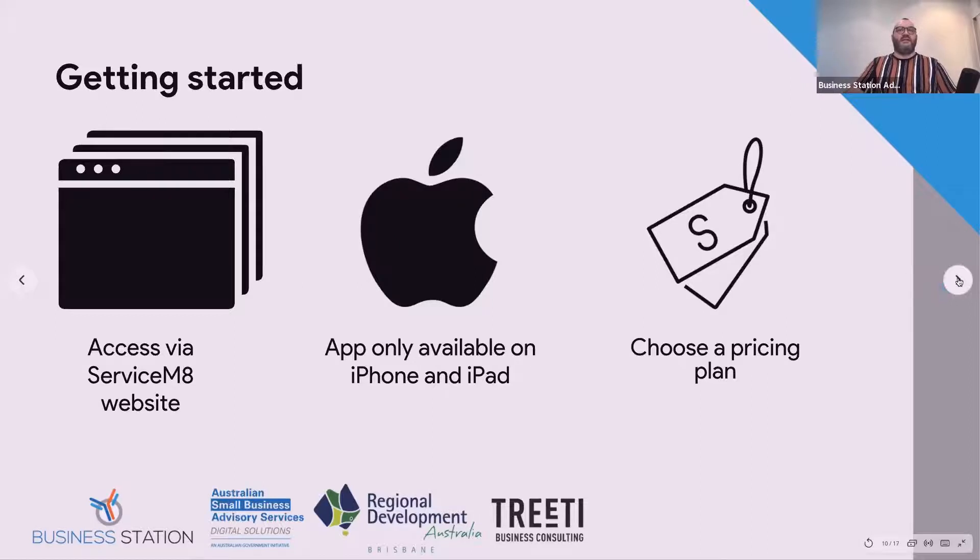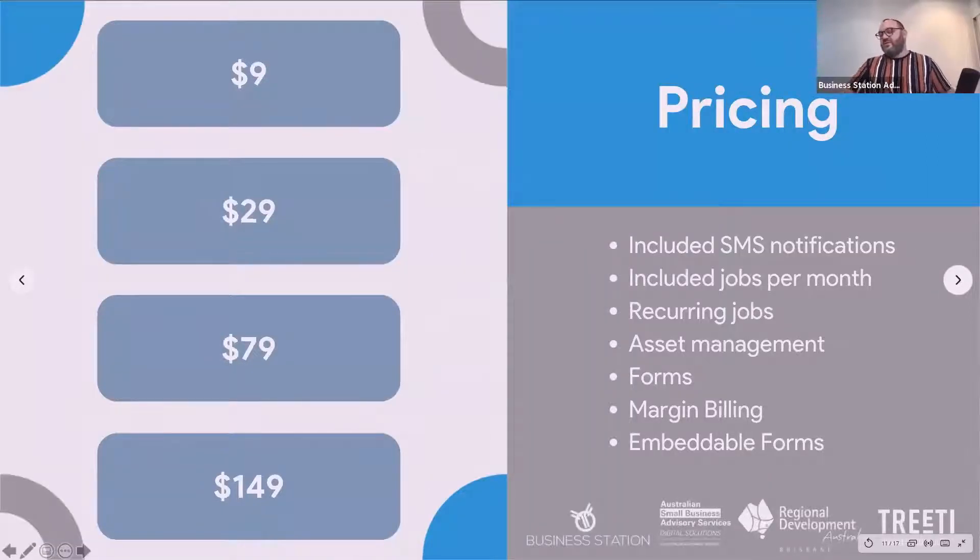The other thing to do is choose a pricing plan. There are four tiers. The $9 level is entry-level, includes SMS notifications and around 25 jobs per month. The $29 level adds more SMS notifications, up to 50 included jobs per month. At $79, you get recurring jobs — ideal for maintenance work occurring over time — and this tier also introduces asset management and embeddable forms on your website, so you can take job bookings via your website, Facebook, or Instagram.